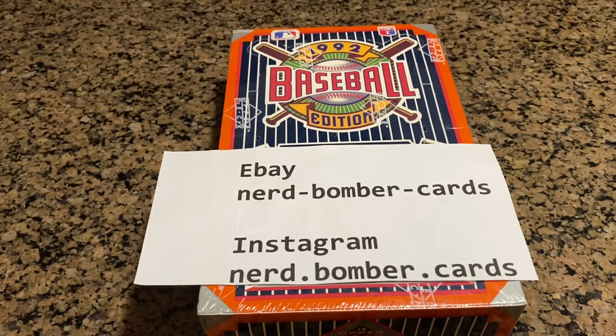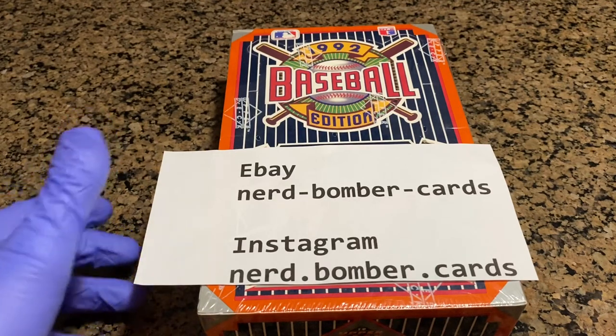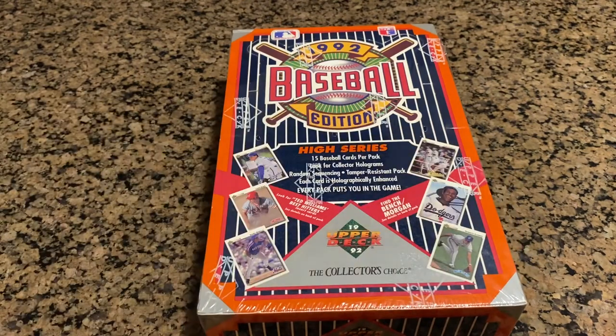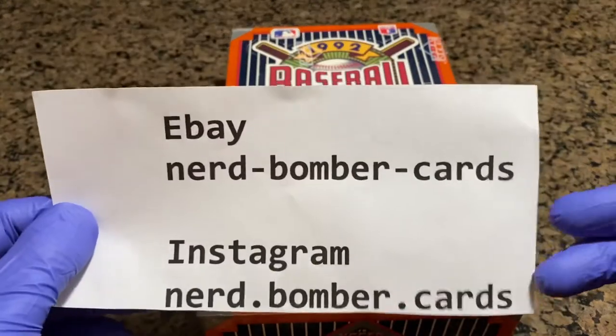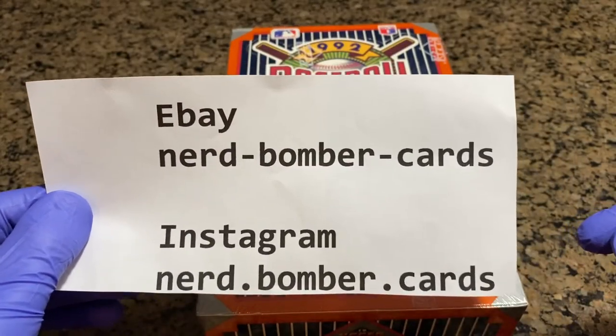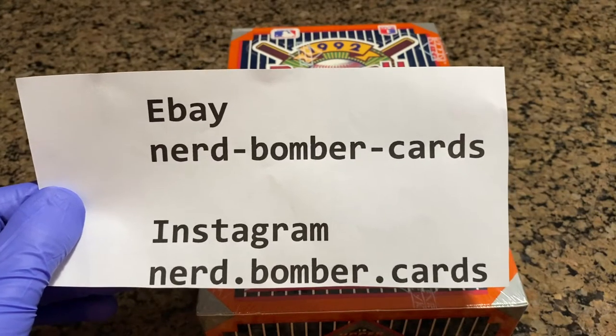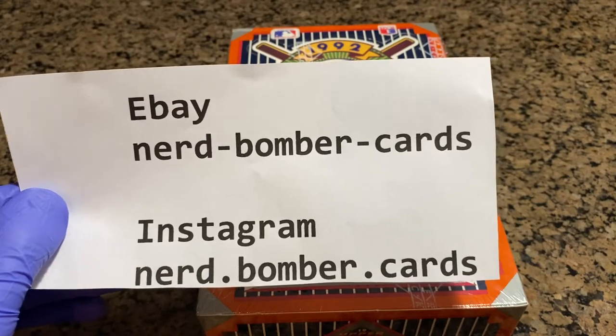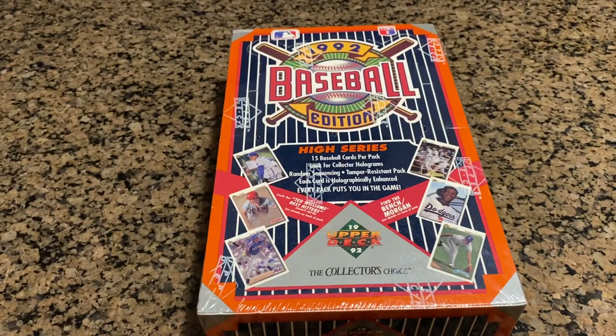Welcome everybody to another video by Nerd Bomber Cards. We're going to be opening up a box of 1992 Upper Deck. We'll tell you about a couple of the cards we can get in a moment. First, I want to let you guys know that we do have a store on eBay, nerd-bomber-cards. You can also follow us on Instagram, nerd.bombers.cards. Our friend Ross was nice enough to let us open his box of 1992 Upper Deck.